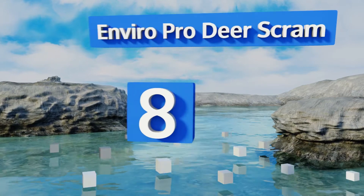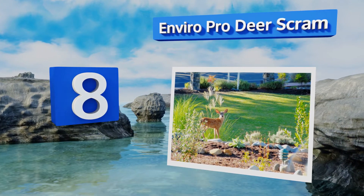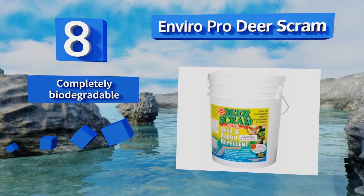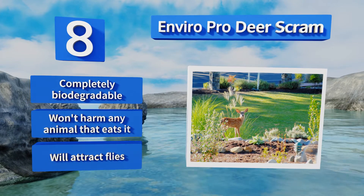Coming in at number eight, Enviro Proteus Gram is made entirely of animal byproducts like meat and bone meal, which makes deer think that there's a carcass nearby and therefore predators in the area. It requires using quite a bit of the product to have an impact, though it's completely biodegradable and won't harm any animal that eats it. However, it will attract flies.